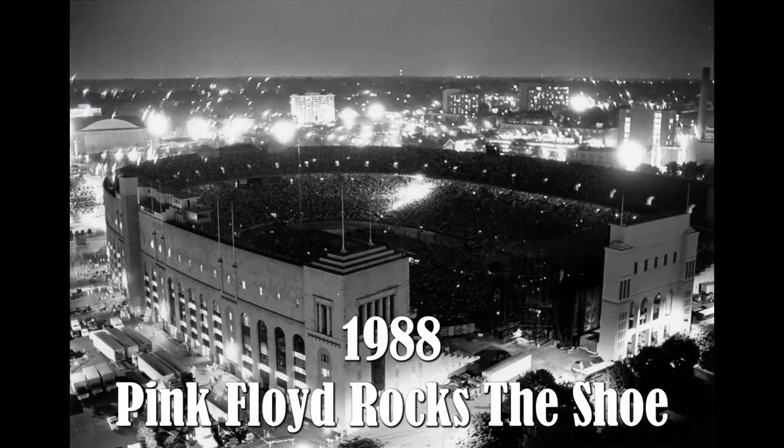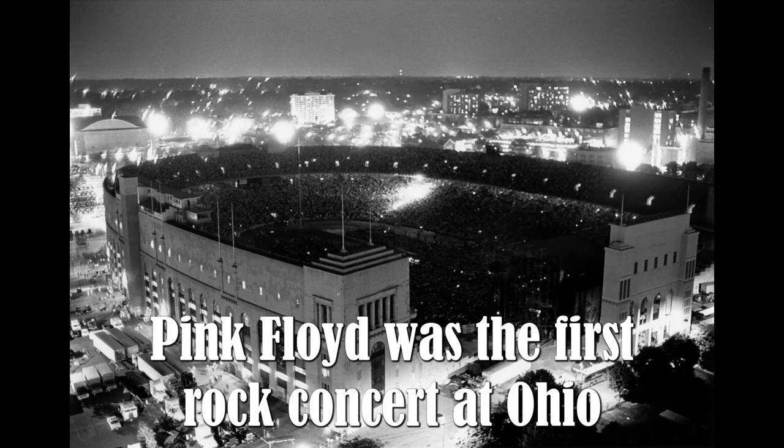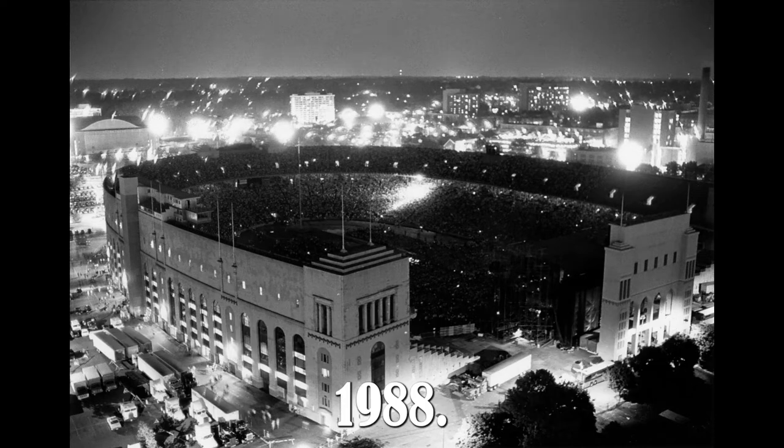1988 — Pink Floyd rocks the Shoe. Pink Floyd was the first rock concert at Ohio Stadium, playing in front of nearly 64,000 on May 28, 1988.